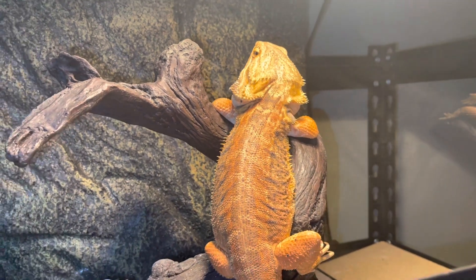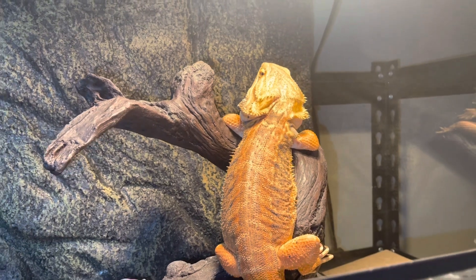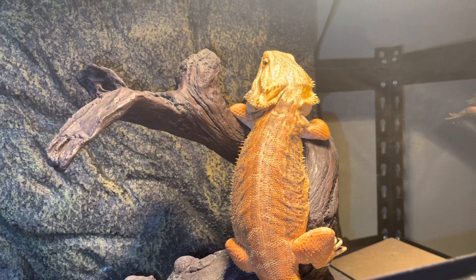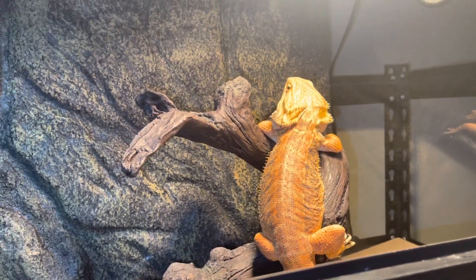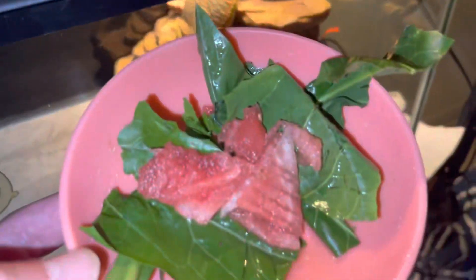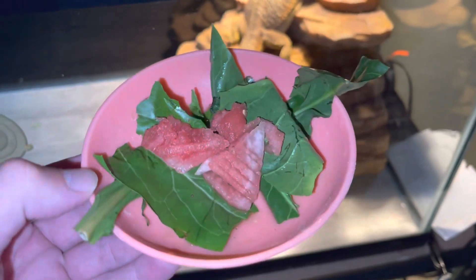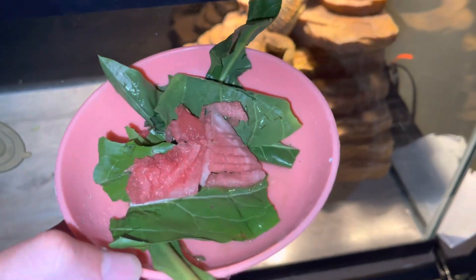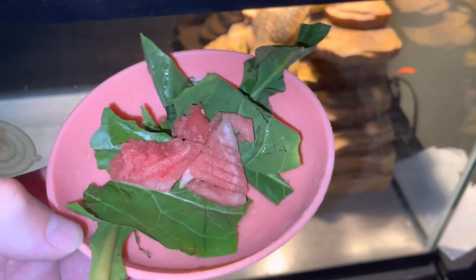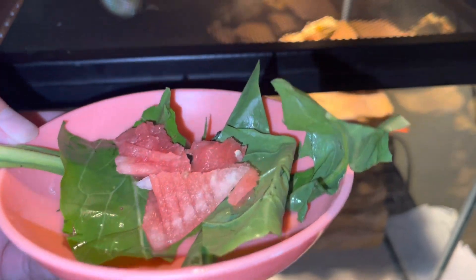You can give them watermelon, but I wouldn't give it to them every day — more like once a month or once every two months. I've got a nice dish ready for them. I've got three dishes but I'll show one since they're all set up the same way. The dandelion greens are good for calcium and as a vitamin A source, so they're getting a nice breakfast right now.